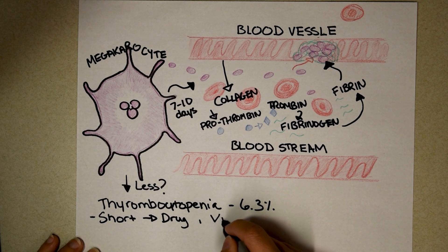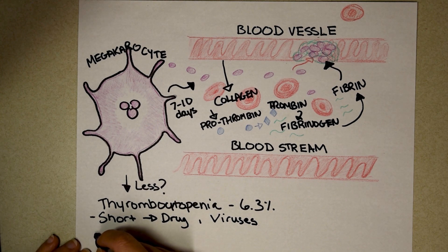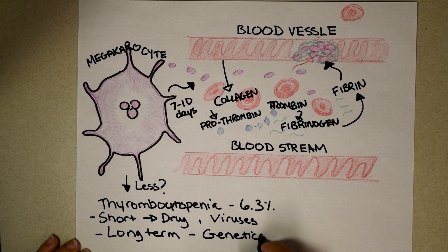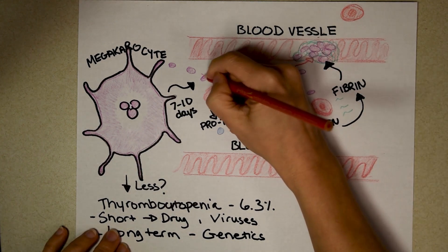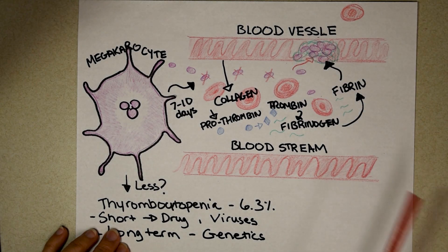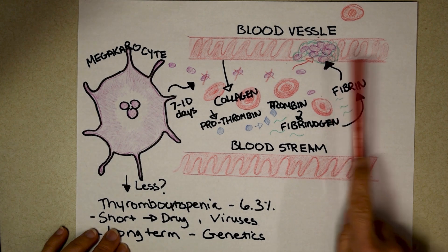Short-term causes also include viruses. If you know anyone who's had mono — the Epstein-Barr virus — that can temporarily cause thrombocytopenia. But there are also long-term, more serious causes. Some people genetically make fewer platelets; if they're missing at least half their platelets, it takes much longer to form the platelet plug, so those people bleed for longer than the average person.